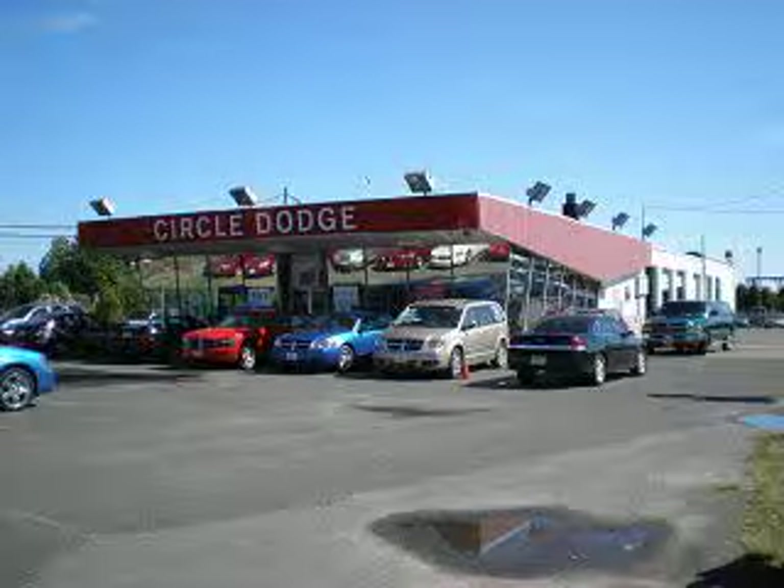Enjoy the drive, feel safe, and have peace of mind in this 2011 Dodge Durango. See us at Circle Dodge today. For great customer service before, during, or after the sale, check with Charlie, right here at Circle Dodge.